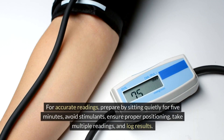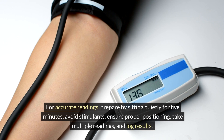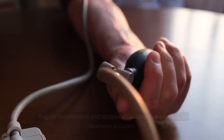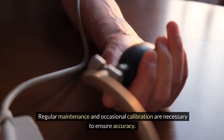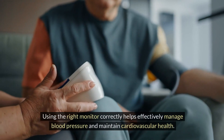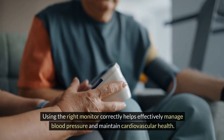For accurate readings, prepare by sitting quietly for 5 minutes, avoid stimulants, ensure proper positioning, take multiple readings, and log results. Regular maintenance and occasional calibration are necessary to ensure accuracy. Using the right monitor correctly helps effectively manage blood pressure and maintain cardiovascular health.